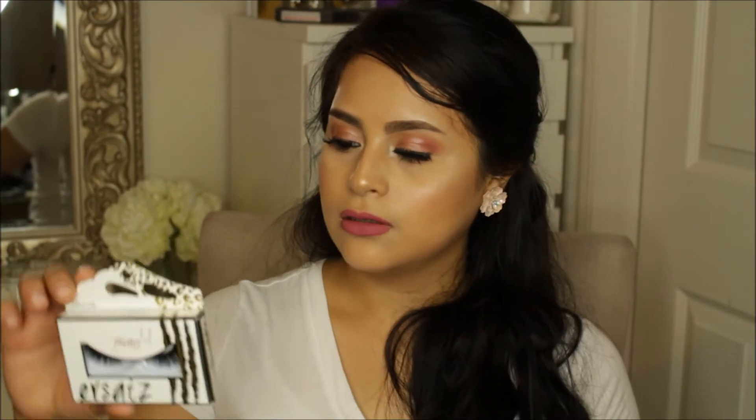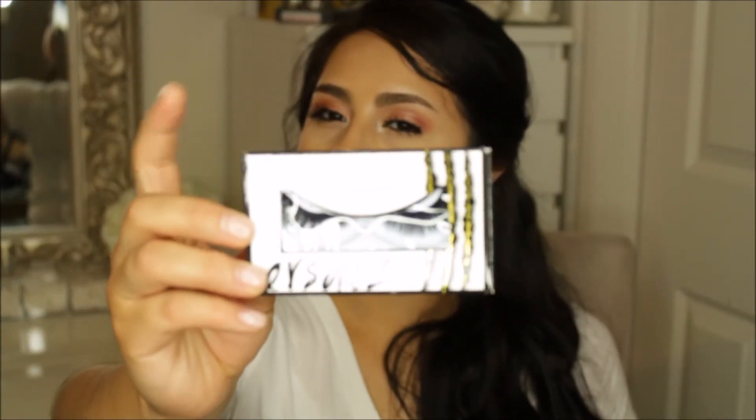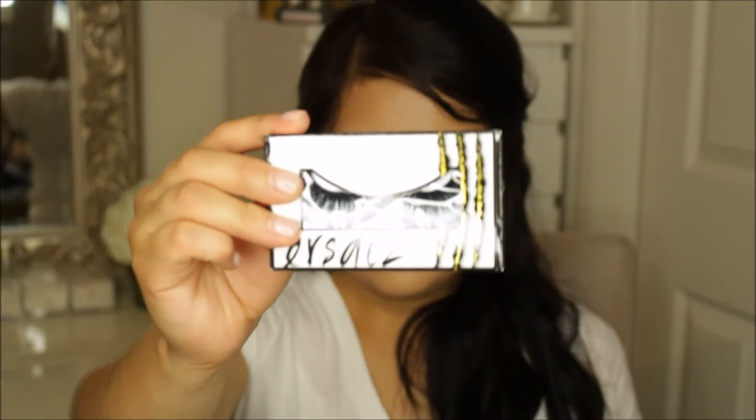After that I went to Nimi's, which has all these brands in their booth. I got the Flutter Lashes — these are the lashes that I got. This one is Crazy, and these are the two that I got from Flutter Lashes.